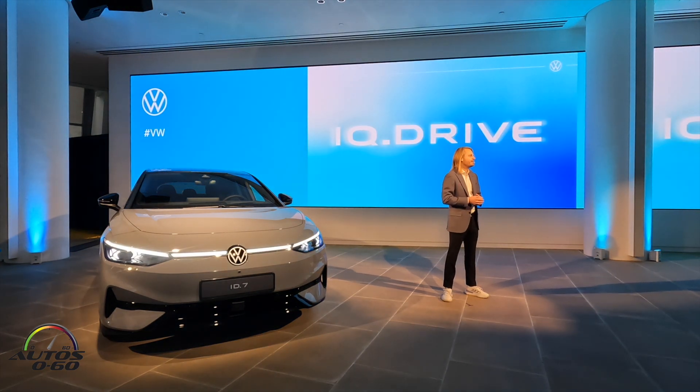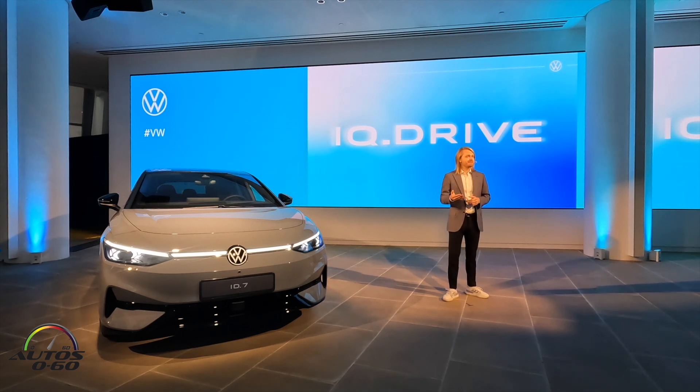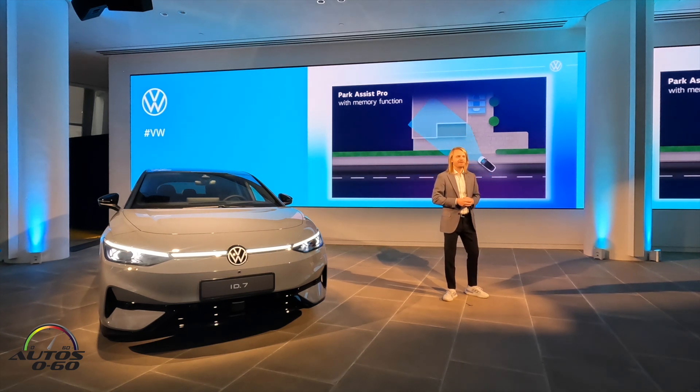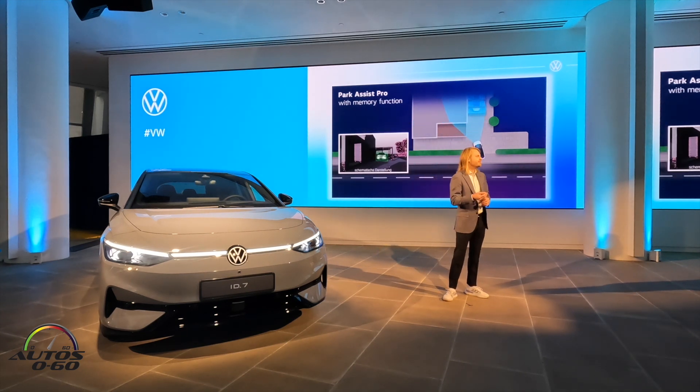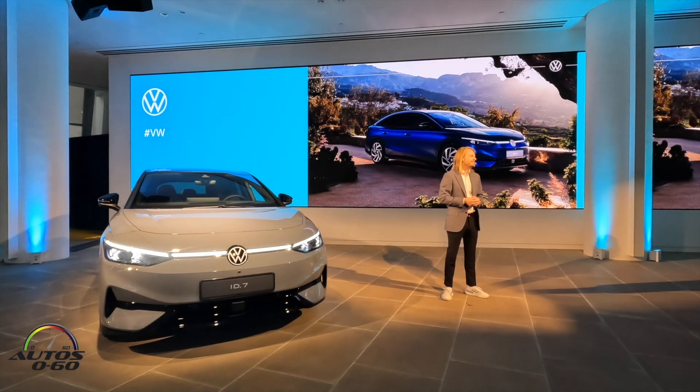The ID.7 comes with a full suite of Level 2-ready IQ.Drive driver assistance systems, including Travel Assist which makes long drives more comfortable. The park assist system can help with parking, including trained and remote control parking. Choosing the right ID.7 will be easy — we're keeping the offer structure very simple in terms of packages, colors, and options.